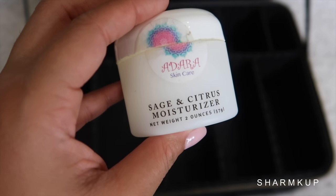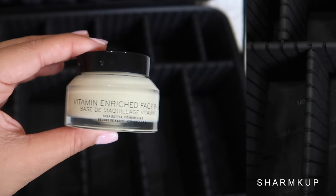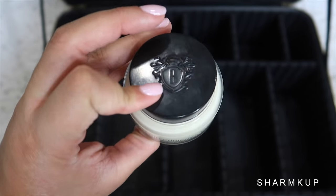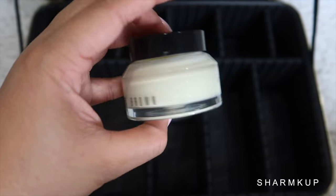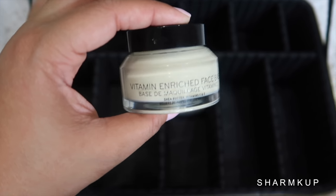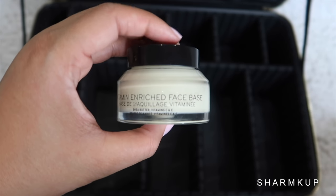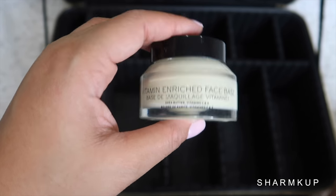It is two ounces so you'll be good to go. Next up I am taking my Vitamin Rich Face Base from Bobbi Brown. You guys know that I love this stuff — I use it so much in my videos recently, and this is like an amazing primer-moisturizer at the same time. I really love this. If you haven't tried it out, I suggest you get a sample at Sephora and try it out.